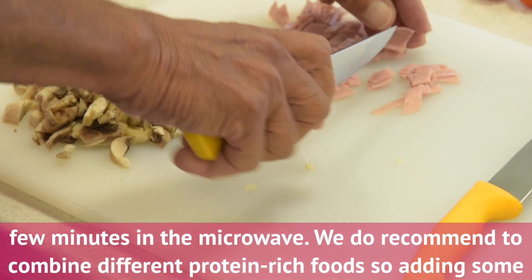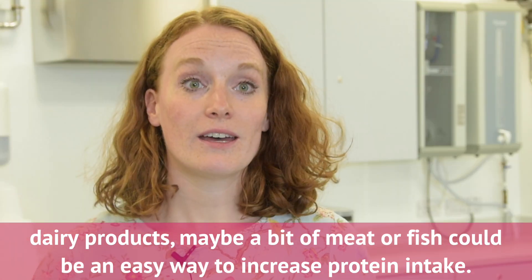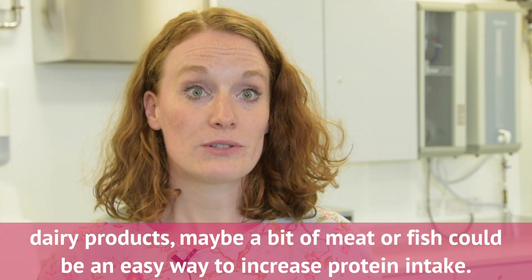We do recommend combining different protein-rich foods, so adding some dairy products, maybe a bit of meat or fish, could be an easy way to increase protein intake.